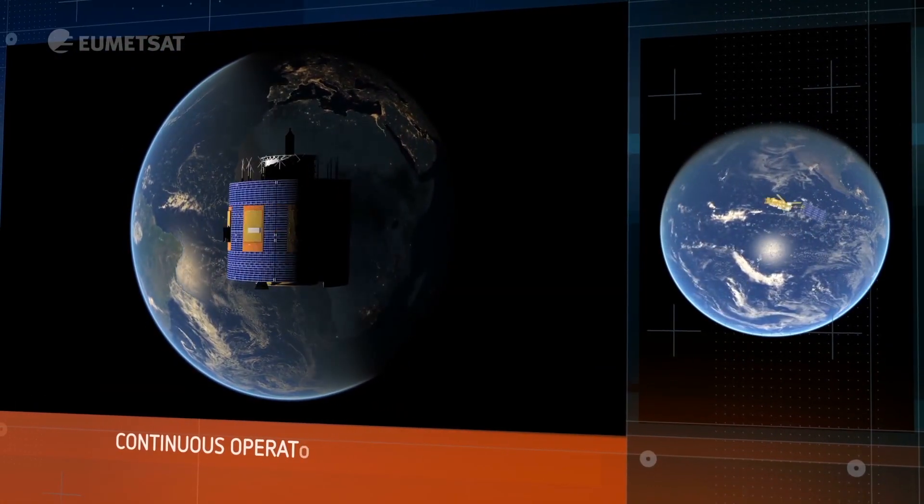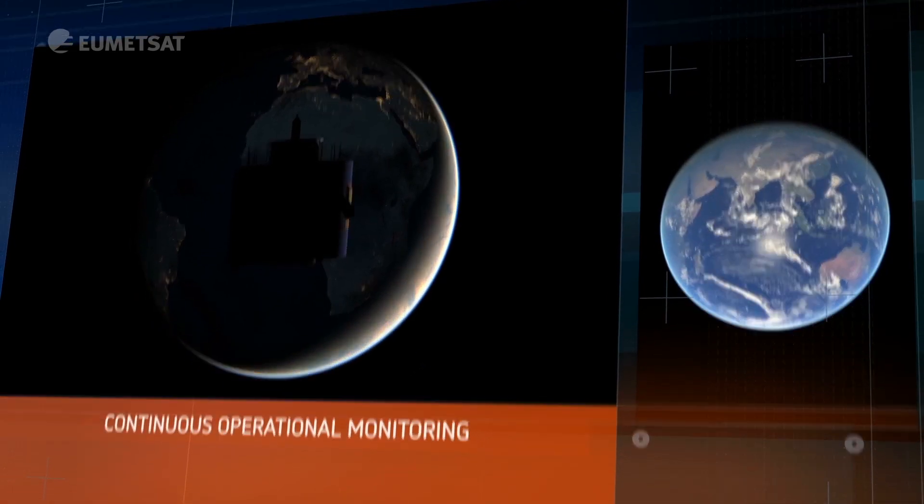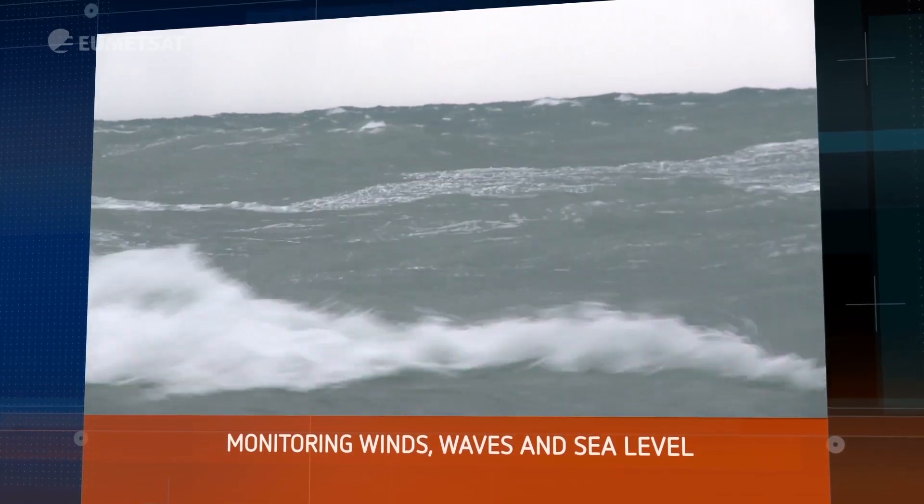To be useful, this data must be provided regularly and continuously over many years. From space, we can also measure wind — another way our ocean influences our weather.